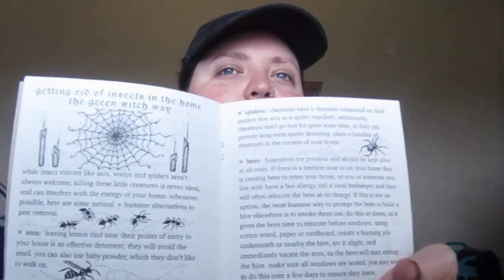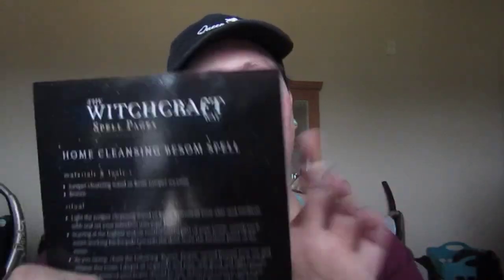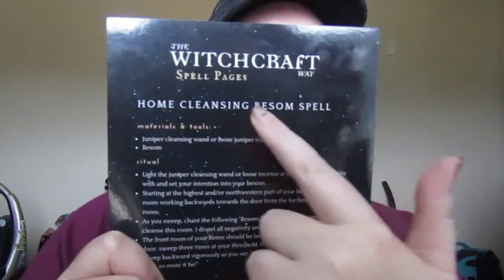The first thing in my box was this 'Cottage Craft: Magic and Ritual for Home and Hearth' book. It's about a green witch, and there's stuff for getting rid of insects, a witch's notes and scribbles section, and a banishing salt bowl ritual. The insert says it includes a home cleansing besom spell. This is not a sponsored video — I'm not a big enough channel for that — but I really enjoyed this box.